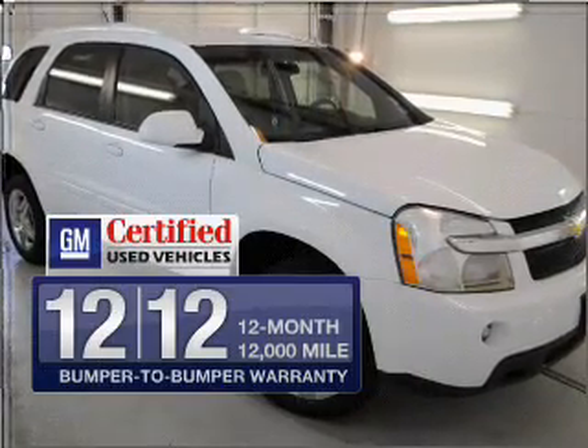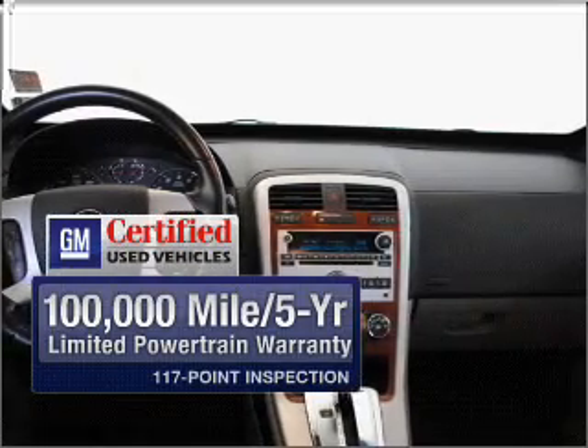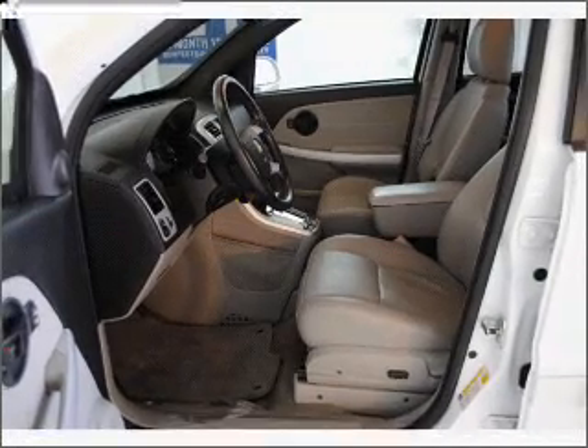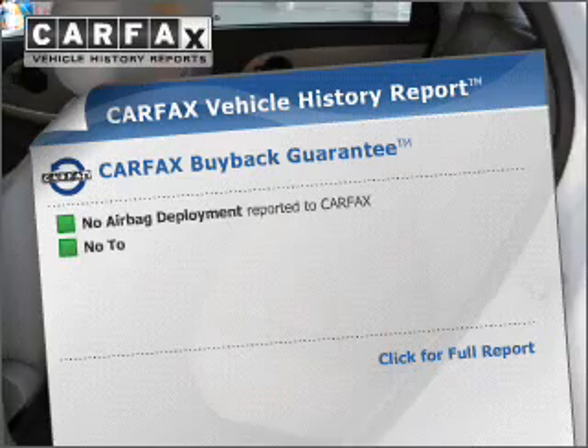In addition, GM Certified comes with a 100,000-mile powertrain limited warranty and a vehicle history report on this automobile. Stand out from the crowd with premium wheels. The anti-lock braking system will keep you safe on the road. Carfax is offered to provide you with peace of mind.